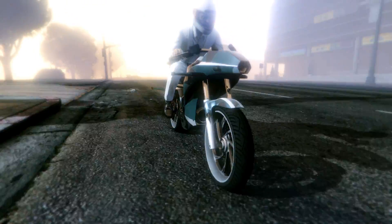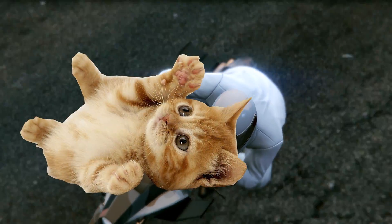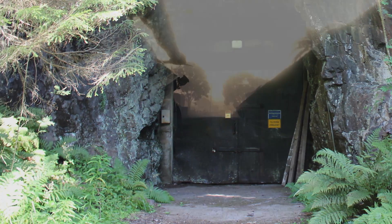We hand polish each Oppressor using a belt sander covered in looped-up fleshlights, and have kitty cats walk all over them for six months with peaches taped to their tiny paws. We build these bikes in a top-secret factory in Hong Kong, staffed only by people named Motorcycle.